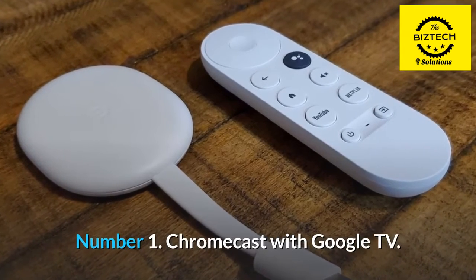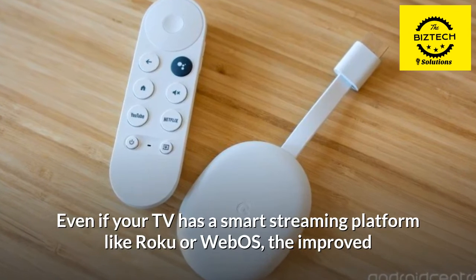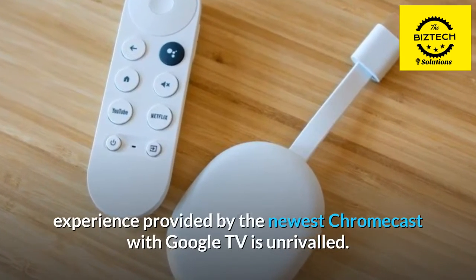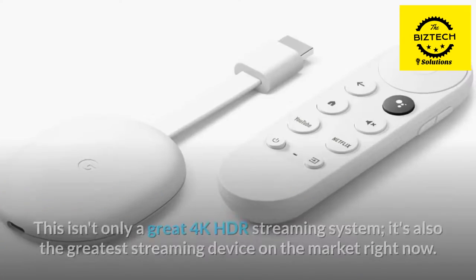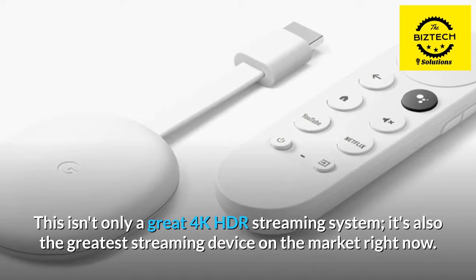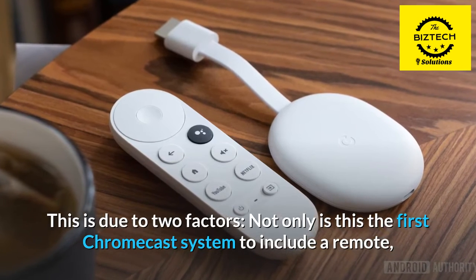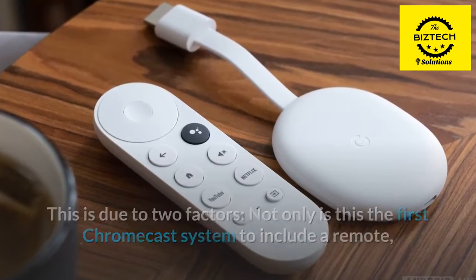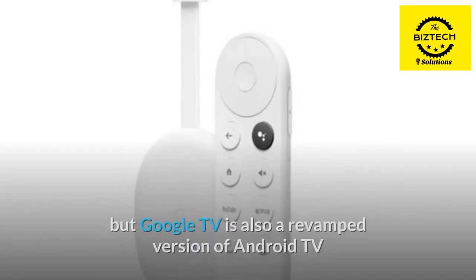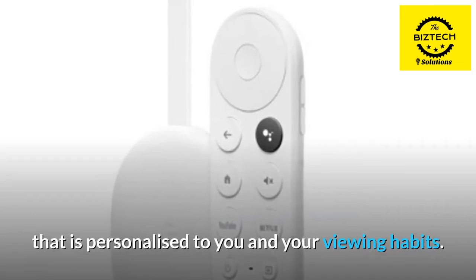Number 1: Chromecast with Google TV. Even if your TV has a smart streaming platform like Roku or Webis, the improved experience provided by the newest Chromecast with Google TV is unrivaled. This isn't only a great 4K HDR streaming system — it's also the greatest streaming device on the market right now. Not only is this the first Chromecast system to include a remote, which is the most convenient method to explore video on your TV, but Google TV is also a revamped version of Android TV that is personalized to you and your viewing habits.